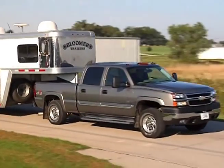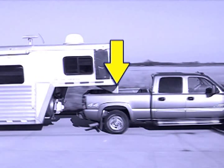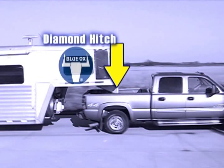Is hitch mounting location really that important? Absolutely. It means less weight transfer and keeping load capacity within the truck manufacturer's specifications.